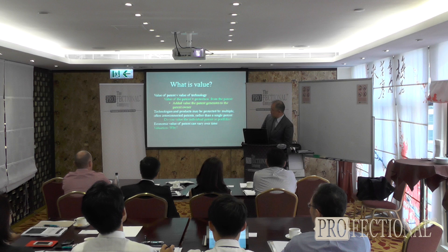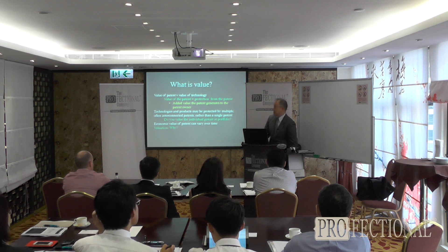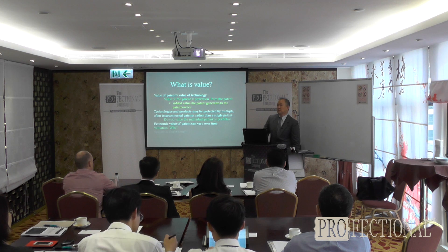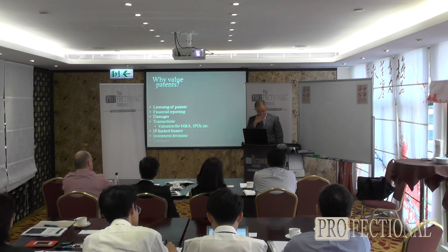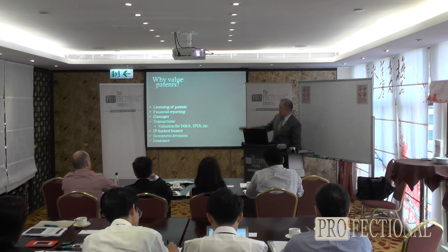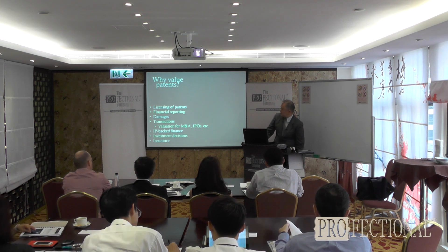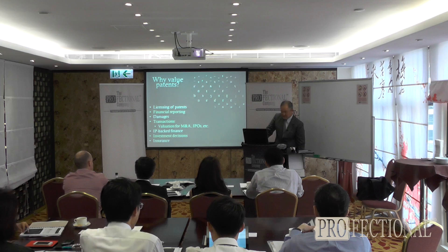Of course, the value of the house would also be dependent on other factors such as the neighborhood, the general economy, etc. Now, patents can be valued for a number of reasons. I'll basically talk about valuing for financial purposes and for damages in this class.